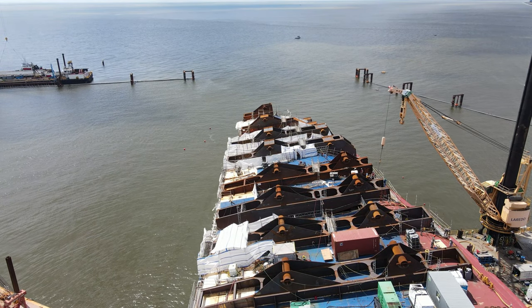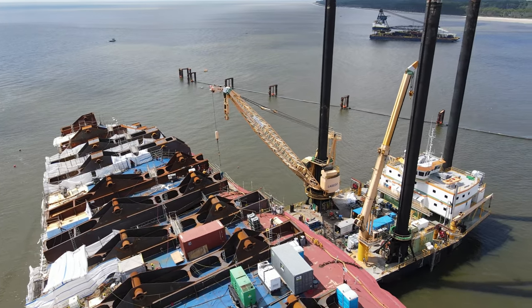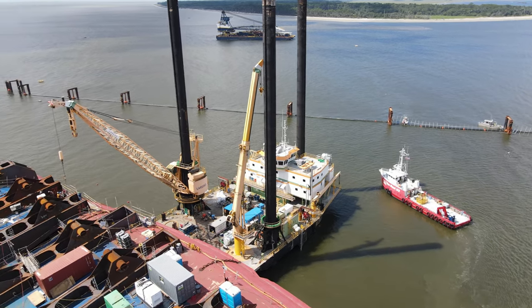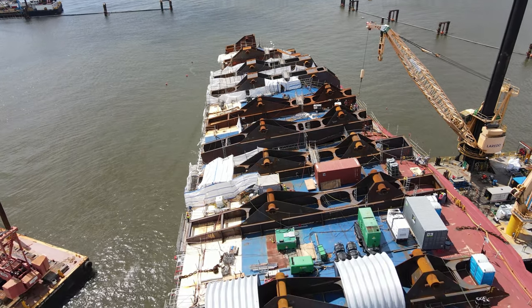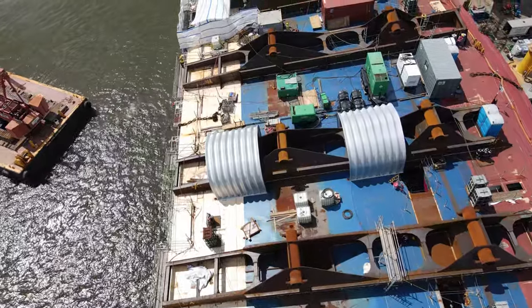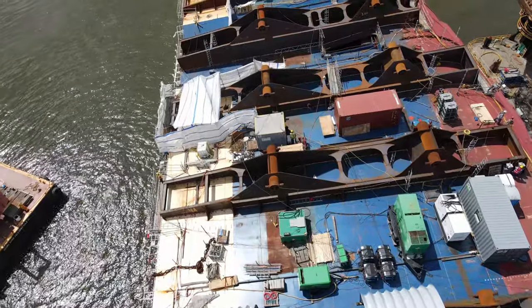It looks like up ahead with the crane they're taking some kind of equipment piece off the boat. This ship is about 650 feet long and about 40,000 tons. The Port of Brunswick is a big car import-export location with these ships going in and out all the time.